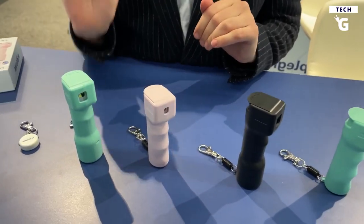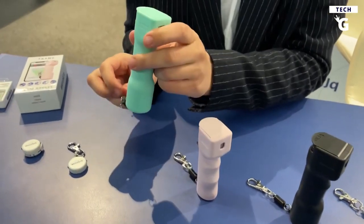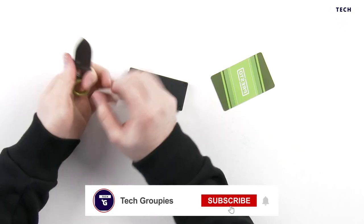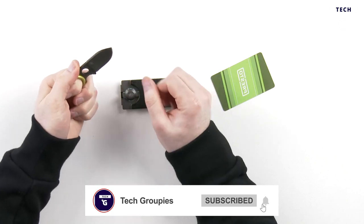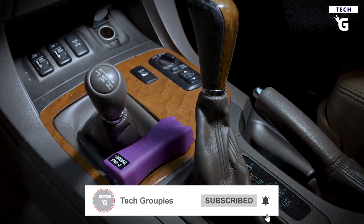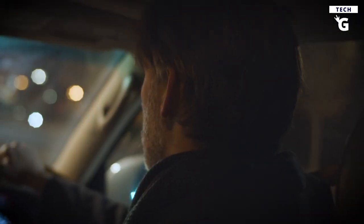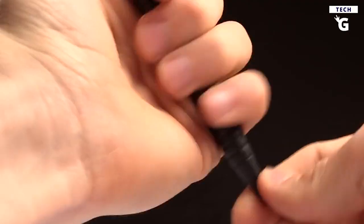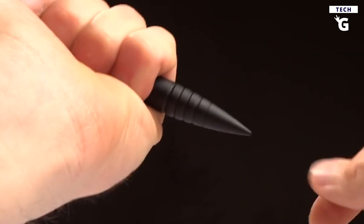This is Tech Groupies, and we hope you enjoyed our roundup of self-defense gadgets to protect you and your family. Make sure to subscribe to our channel for more awesome videos on advanced gadgets and cutting-edge technology. Hit the bell icon after subscribing so you can be notified every time a new video on rocking gadgets is out, and stay up to date with the current technology. See you next time!